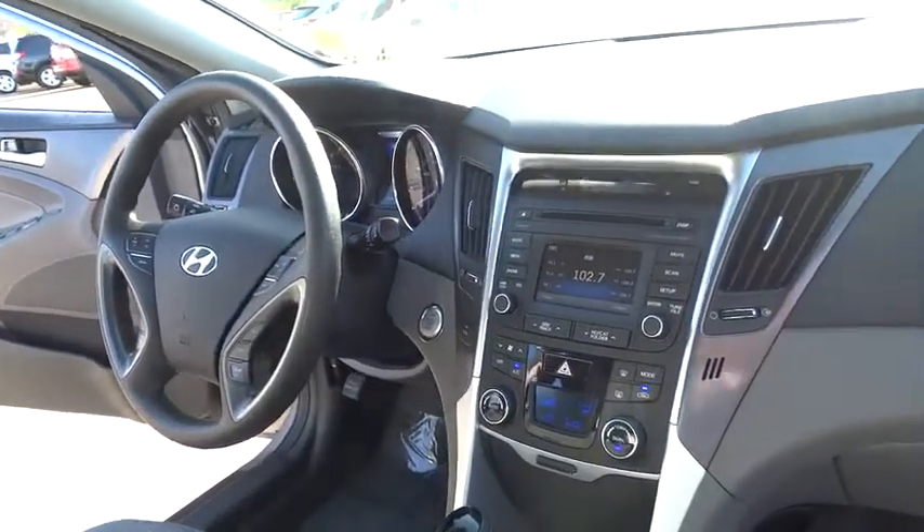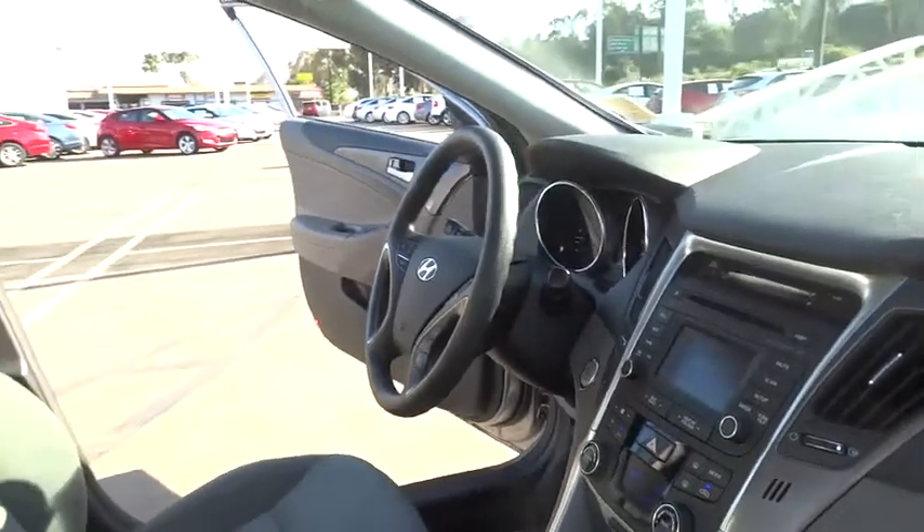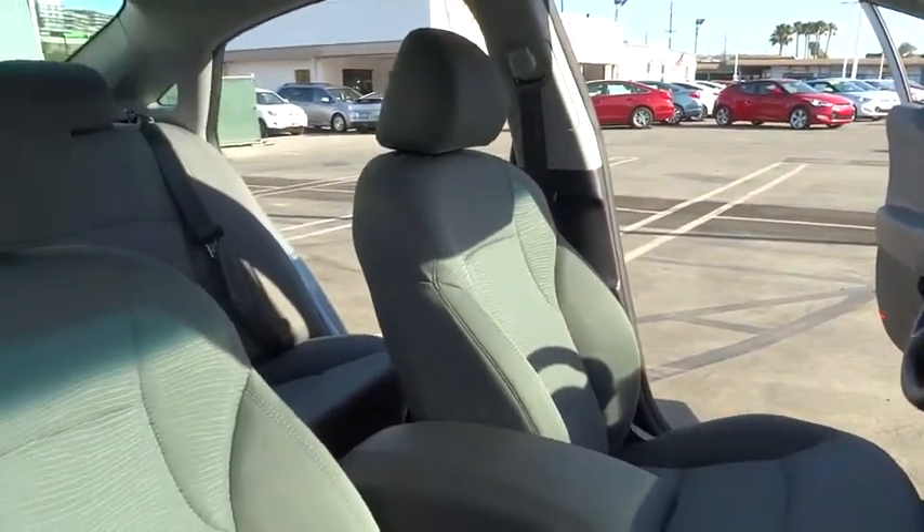Backup Camera, Bluetooth, Adjustable Steering Wheel, Power Steering, Driver Airbag, Aluminum Wheels, Cruise Control, Four-Wheel Disc Brakes.